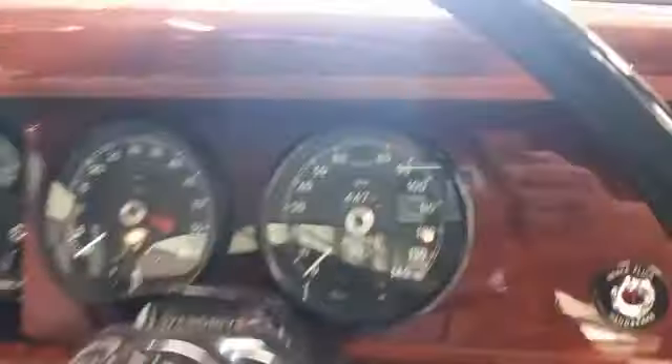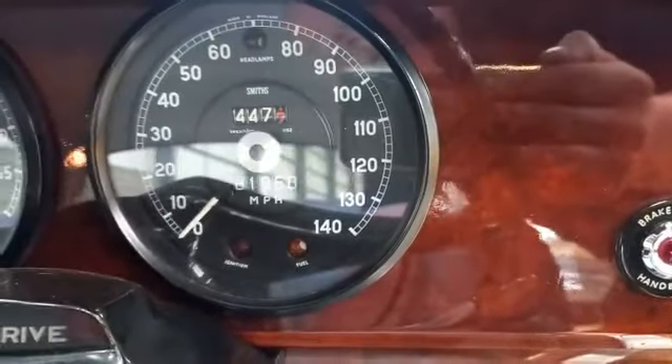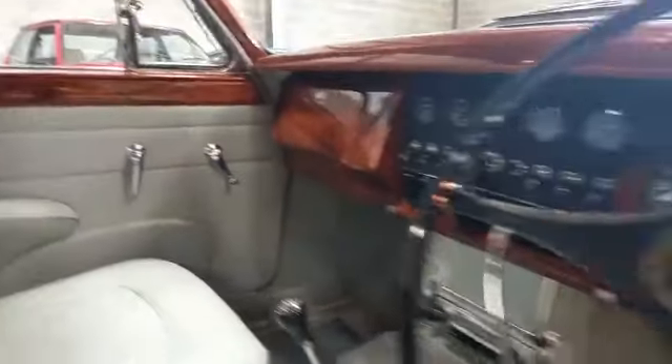Dashboard's beautiful. 81,000 miles showing — she is 81, and it is just a lovely, lovely car. Manual with overdrive, of course.